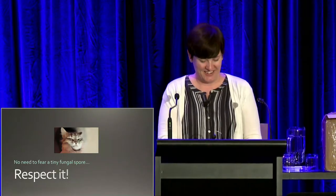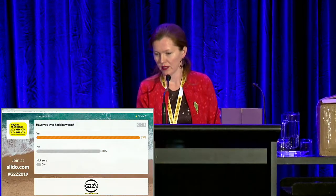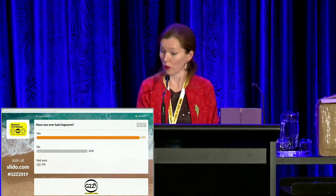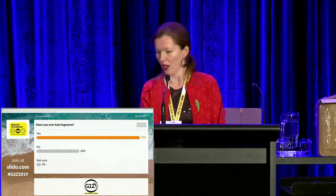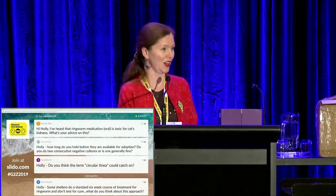Thank you, Holly. We did a Slido poll asking if people had had ringworm — about 70-72% of respondents said yes. Everyone else is just itchy now. Whenever you see one of those cats, you do start to scratch.